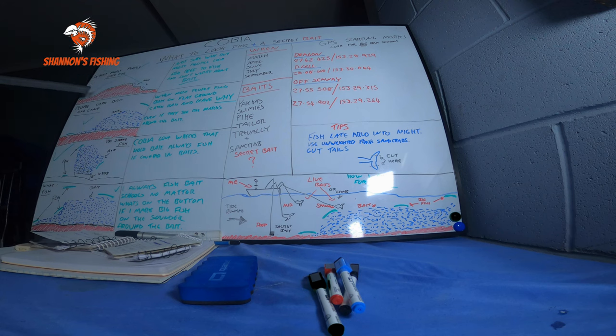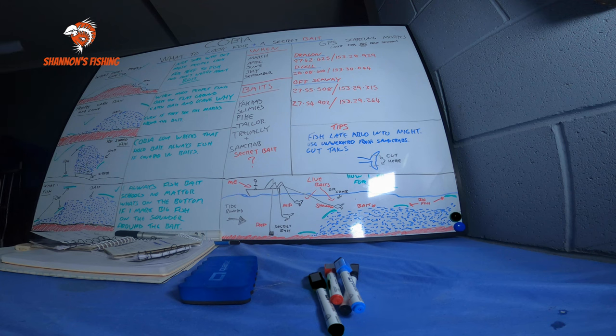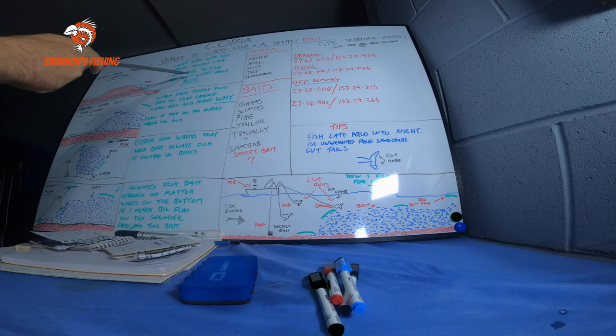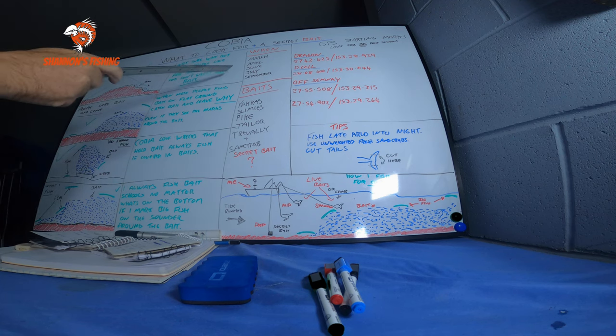First of all, up here in the top left I've got a picture of a bit of reef — a ledge, some bait, fish down the side, and a big red cross through it. Surprisingly, this is what everyone looks for when they go offshore: reefs and ledges, like they're the magical spots. Yes, they do work well for certain species, but when you're looking for cobia, you will find them around reef — don't get me wrong — but you'll find them in other spots too.